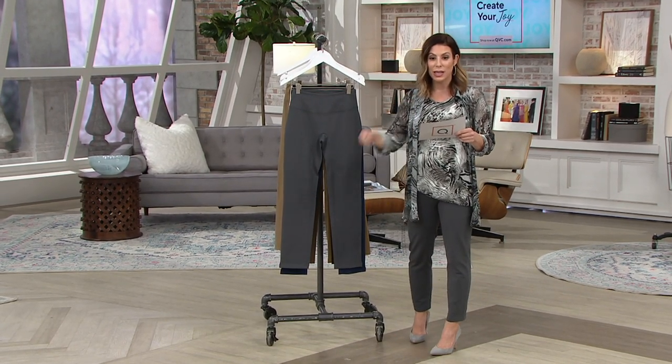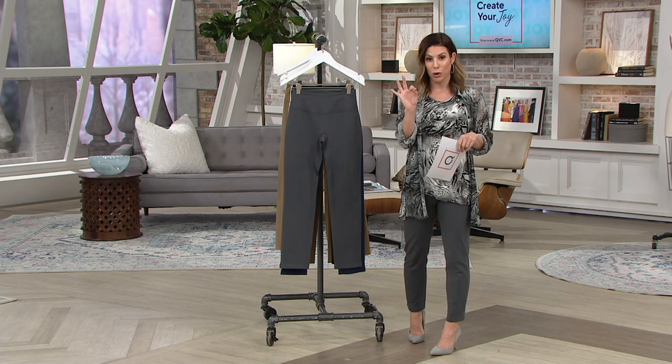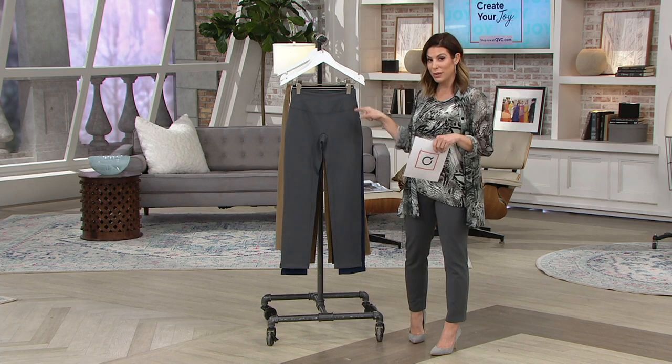Regular is 29 inches. Petite, which I'm wearing, is 26 inches. And tall, 32 inches, to give you the perfect ankle pant. Let me take you through colors.